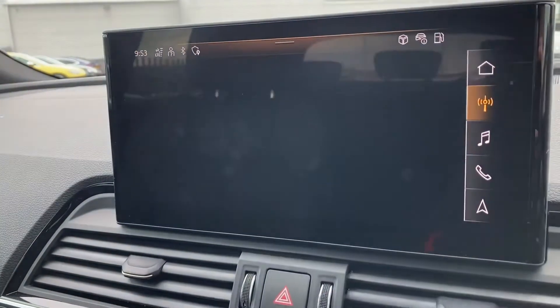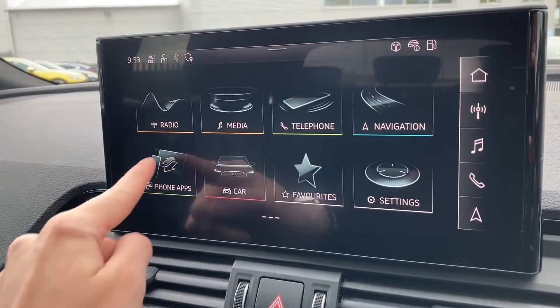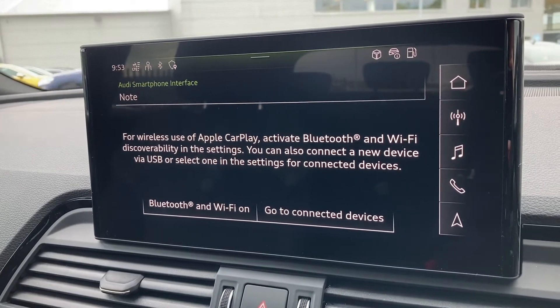On the touchscreen display you've got your DAB radio as well as AM and FM. You've also got Apple CarPlay — a link to a video on how to set this up will be included; it's nice and easy to do.